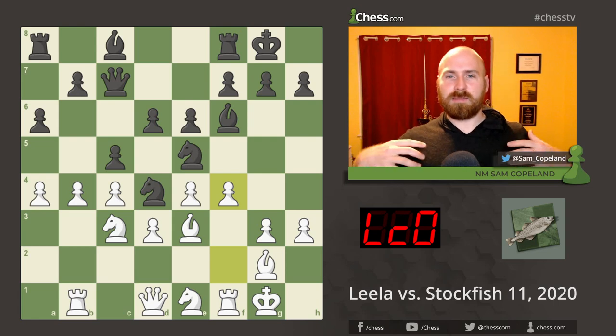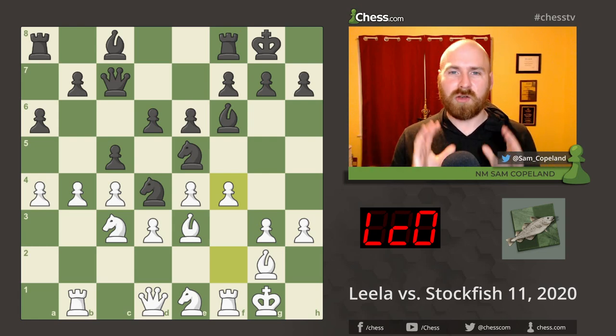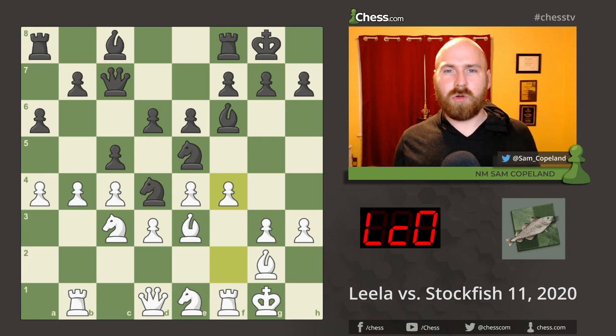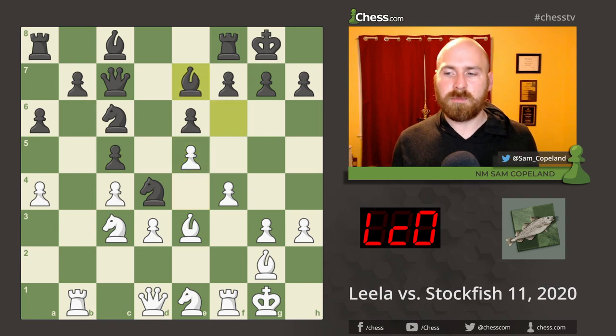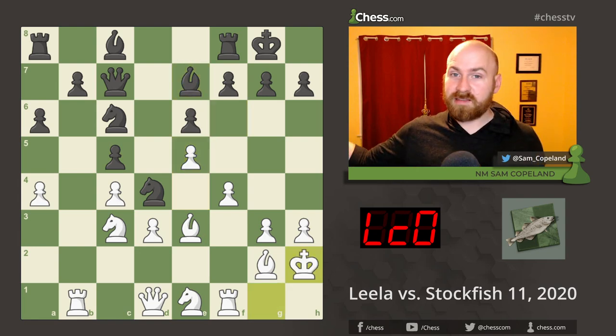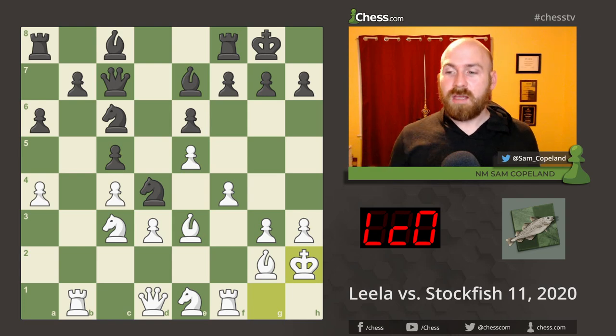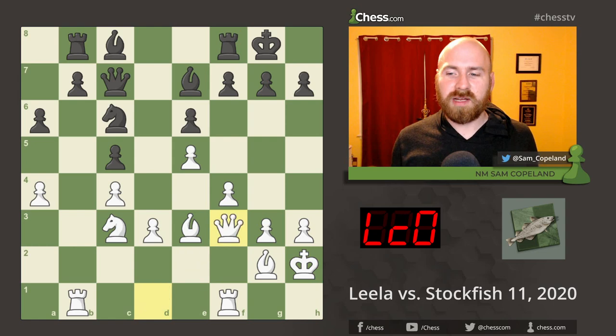These are the beginnings of a clear space-gaining strategy from Leela. The neural networks have in general been very effective with space-gaining plans. After pawn to f4 the knight pulls back to c6, we get a trade on c5, e5 pushing forward in the middle of the board, bishop e7, king h2. Rook b8, knight f3 — we see a trade, the queen captures back, and rook d8.